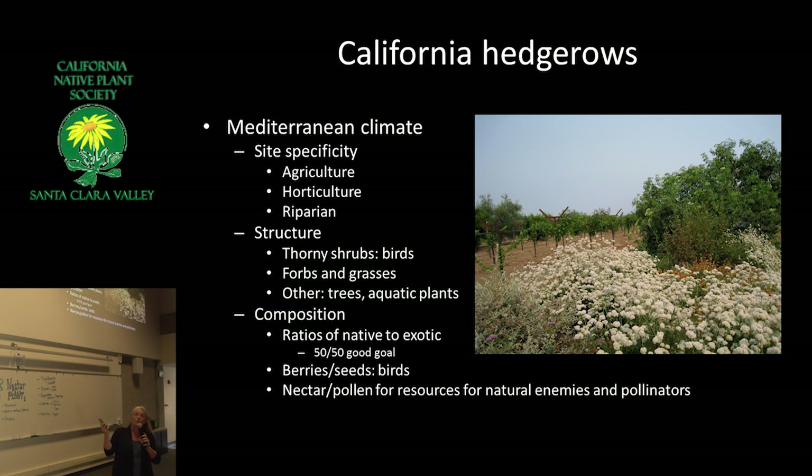There are a few things to think about. We have a Mediterranean climate. Some hedgerows are actually riparian, right along stream beds. In the Central Valley, there are places where they've created wonderful habitat along what used to be just irrigation ditches — although sometimes the frogs have too many legs there. Frogs are sensitive to chemicals. I think a lot about structure — how important thorny plants are for birds to protect them when they're nesting.